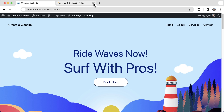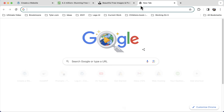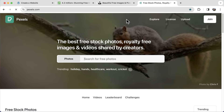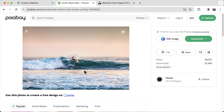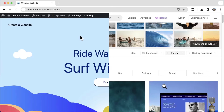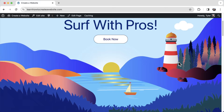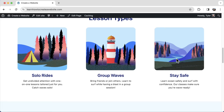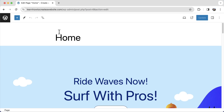Now set the Home page correctly. Go to Settings, Reading, and under Static Page select Home. Save changes. Now visiting your website shows the correct home page with all that content. For free website images, use Pixabay.com (P-I-X-A-B-A-Y), Pexels.com (P-E-X-E-L-S), or Unsplash.com (U-N-S-P-L-A-S-H). The most important thing when downloading images is making sure the size isn't above 2,000 pixels, so your website doesn't slow down.